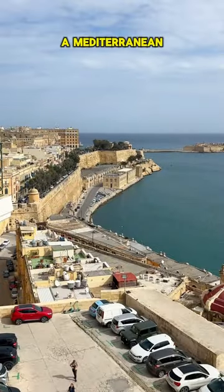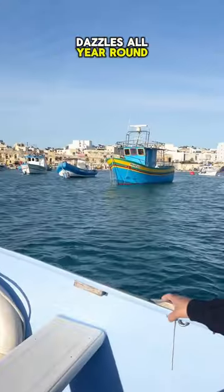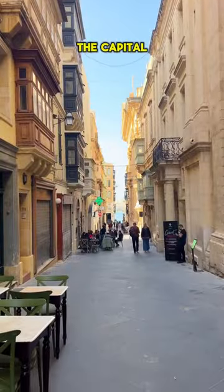Welcome to Malta, a Mediterranean gem that dazzles all year round. Here are the highlights of how we explored the capital Valletta.